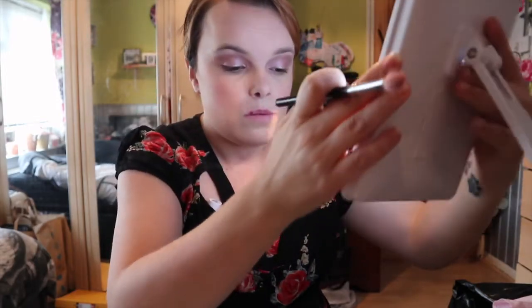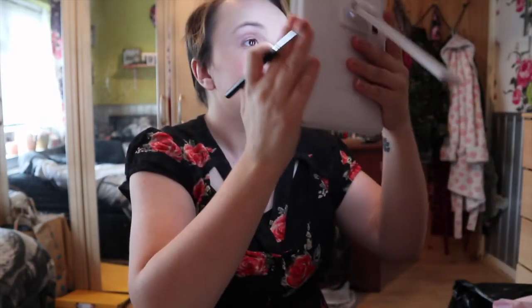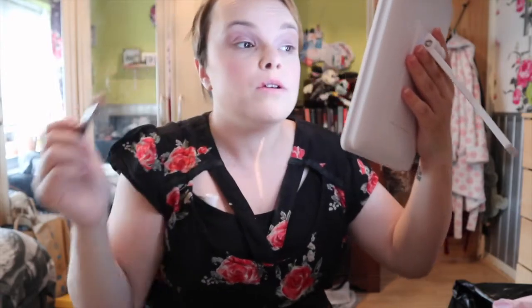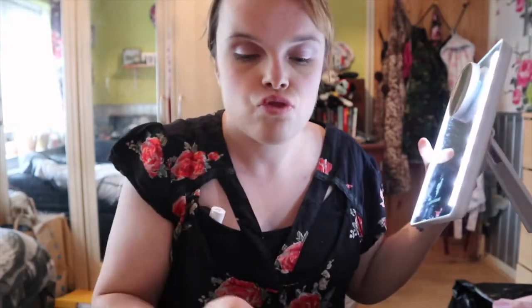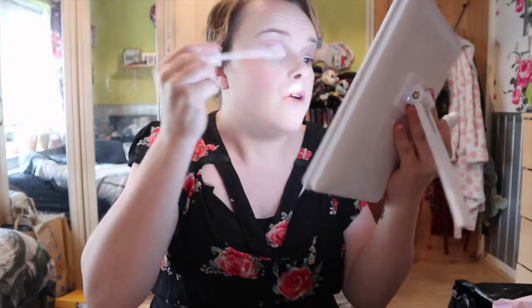I decided to go under the eye with the eyeshadow again and I think that looks better. You can see it a bit more now. We're going to leave it at that because otherwise I'll keep faffing and get really upset if I ruin it. Right, I'm going to prime my lashes too - because you prime your face, so why not prime your lashes? I love this stuff.